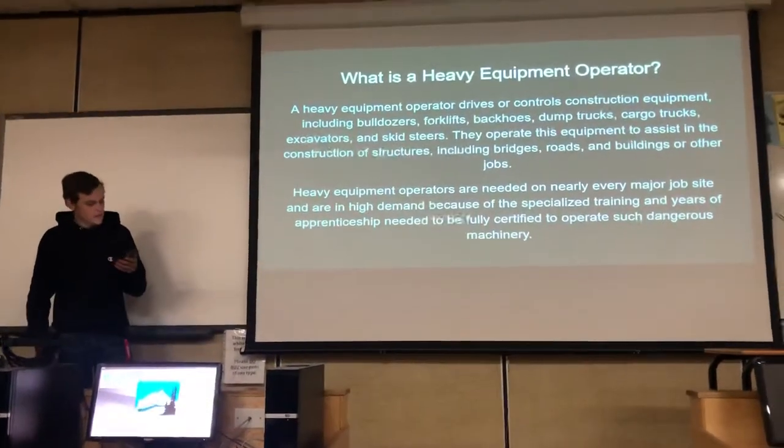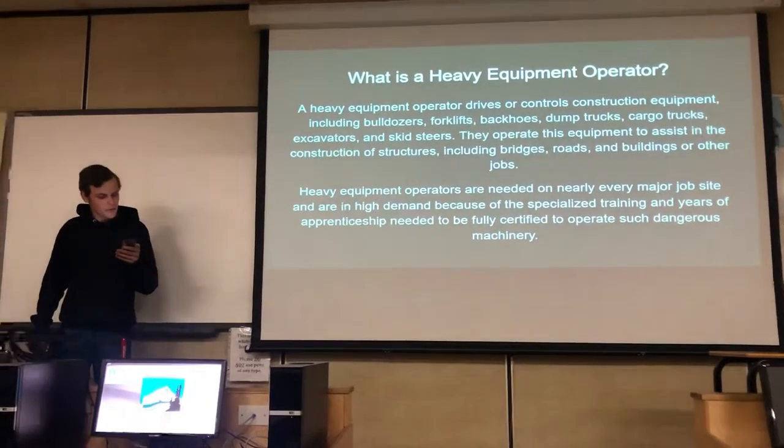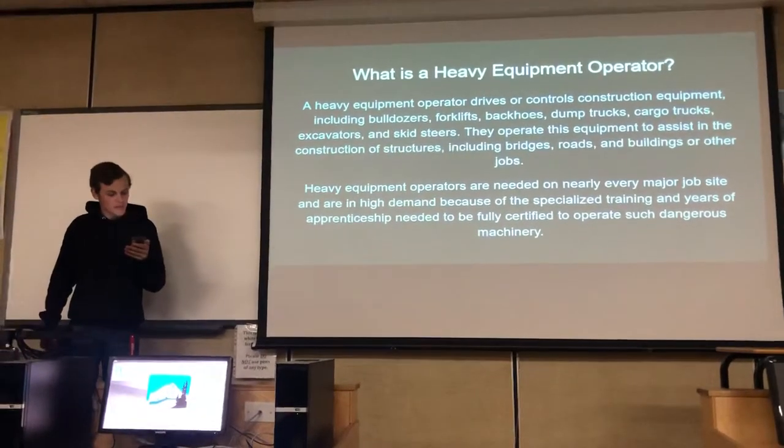What is a heavy machine operator? A heavy machine operator drives and controls construction equipment, including bulldozers, forklifts, backhoes, and more.